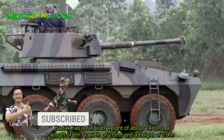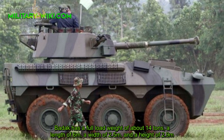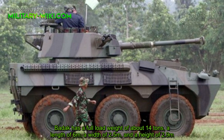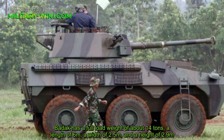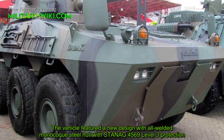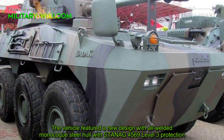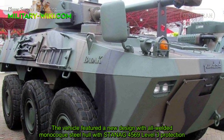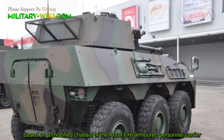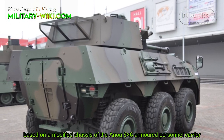The Badak has a full load weight of about 14 tons, a length of 6 meters, a width of 2.5 meters, and a height of 2.9 meters. The vehicle features a new design with a welded monocoque steel hull with STANAG 4569 Level 3 protection, based on a modified chassis of the Anoa 6x6 armored personnel carrier.